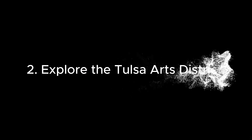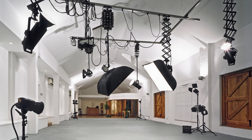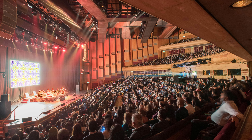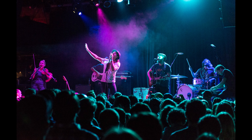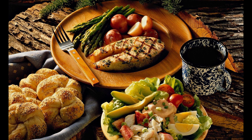2. Explore the Tulsa Arts District. This vibrant area is home to galleries, studios, and performance venues. Don't miss the chance to experience live music, local art, and delicious food in this dynamic part of Tulsa.